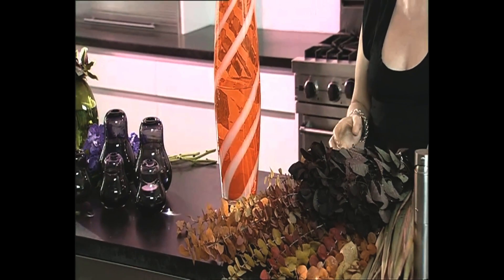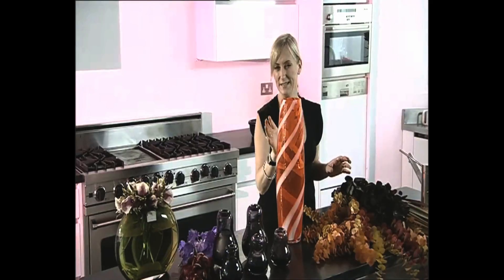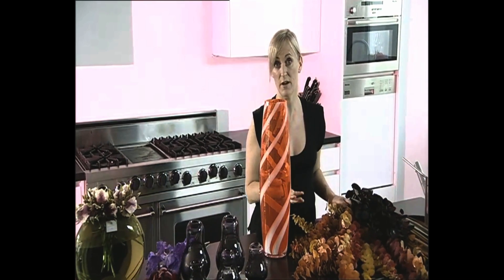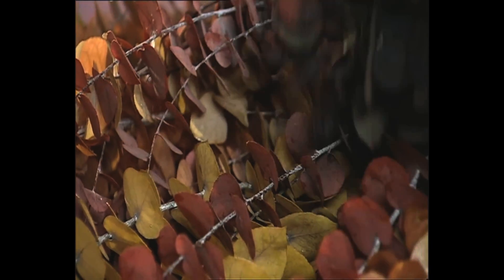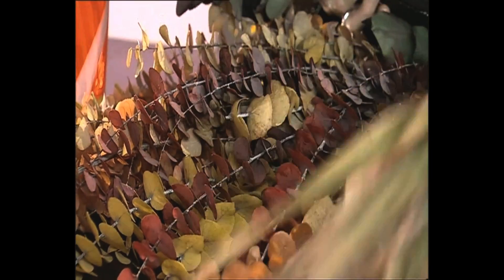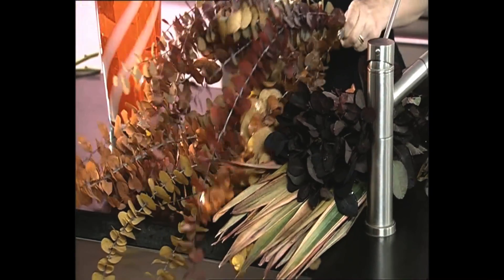We've got some water in there. What I'm going to do with this vase, because it is so striking, is not do anything too complicated — I'm going to just use some foliage. Today you can actually find some fantastic foliages available, more and more readily available than ever before. You can see all different reddish, orange-toned things here, but what I'm going to plump for is this eucalyptus.